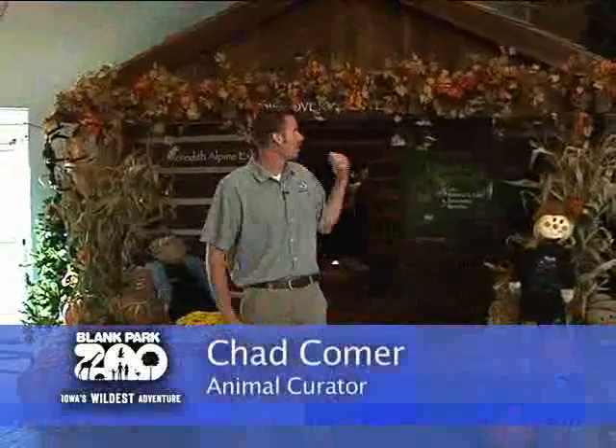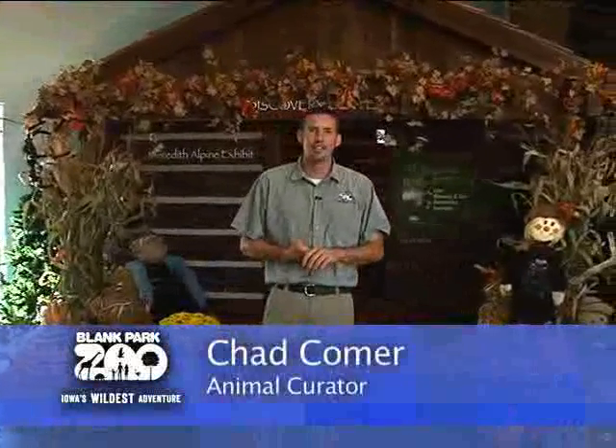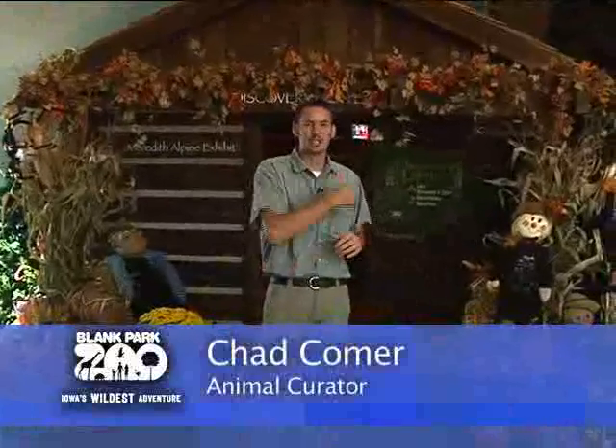Welcome to the Blank Park Zoo's Discovery Center. This is one of the first exhibits you'll find when you walk into the zoo. My name is Chad Comer, I'm an animal curator. Let's go for a walk.